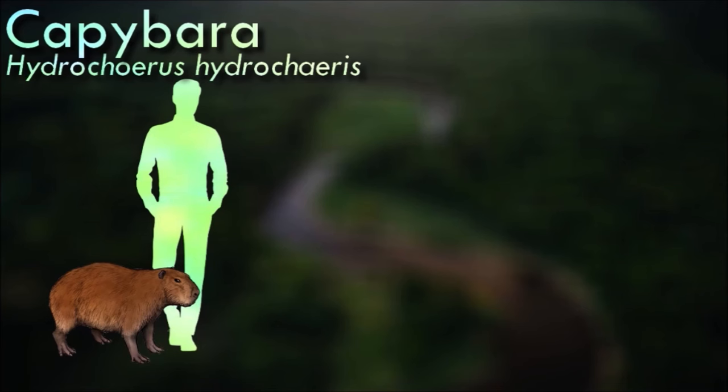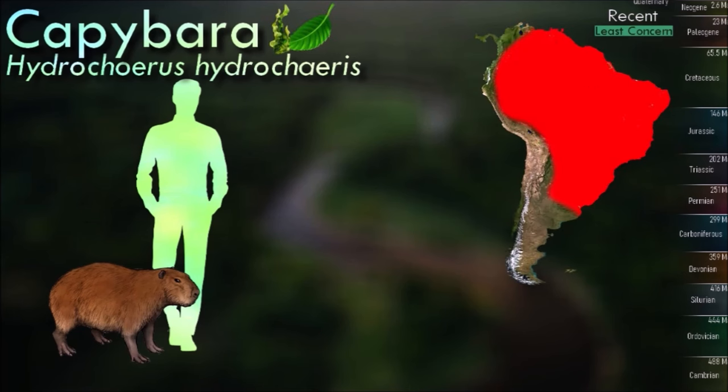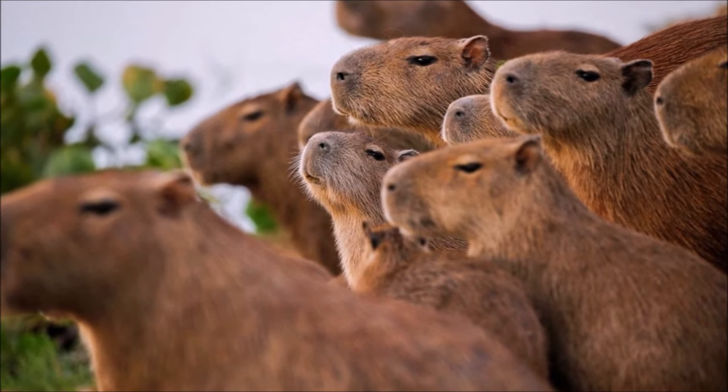Capybaras are excellent swimmers and are often found in or near bodies of water such as rivers, lakes and marshes. They are even capable of staying submerged for several minutes. They are highly social animals and live in groups called harems. These groups typically consist of one dominant male, several females, and their offspring.